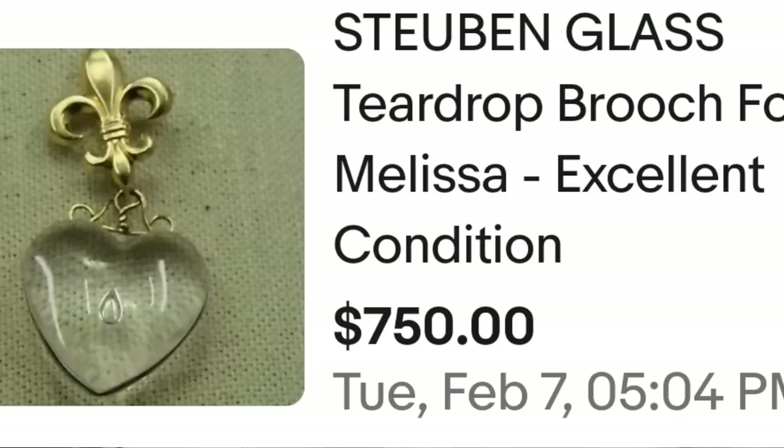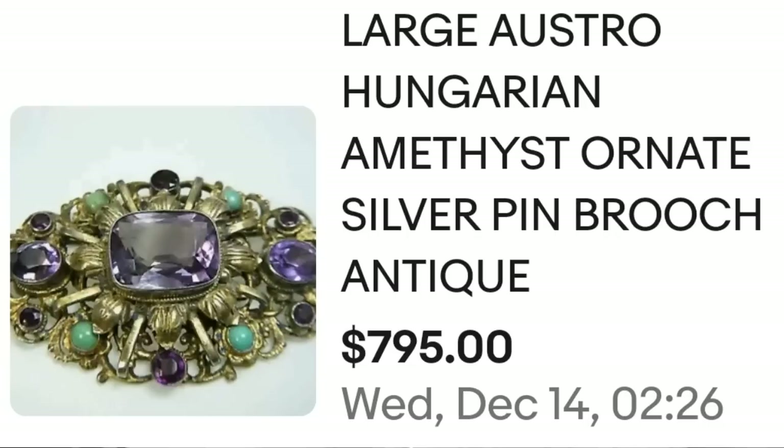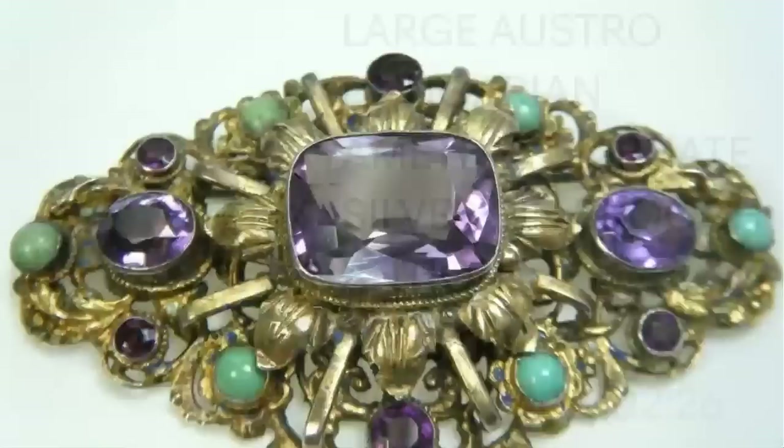Steuben typically has a small 'S' engraved somewhere on it — that's something you can look for. Up next is a beautiful Austro-Hungarian brooch with stunning amethyst stones. This is a large Austro-Hungarian amethyst ornate silver pin brooch, antique, sold for $795. Here you can see the beautiful purple and green stones up close, and on the back it simply says 'Made in Hungary.'